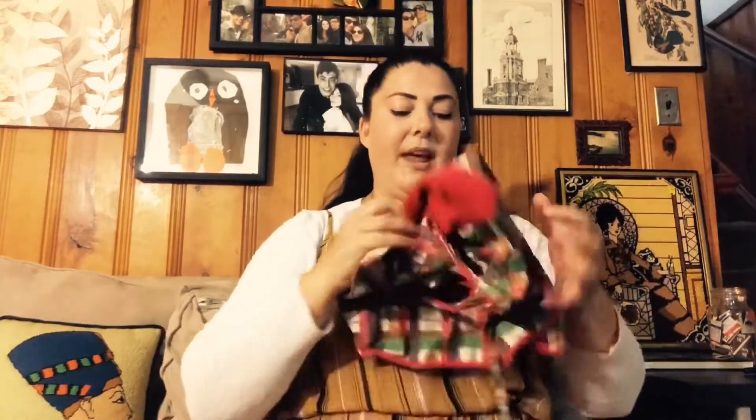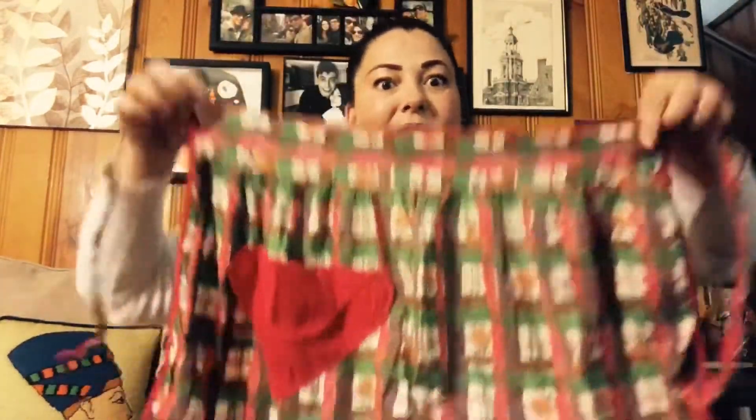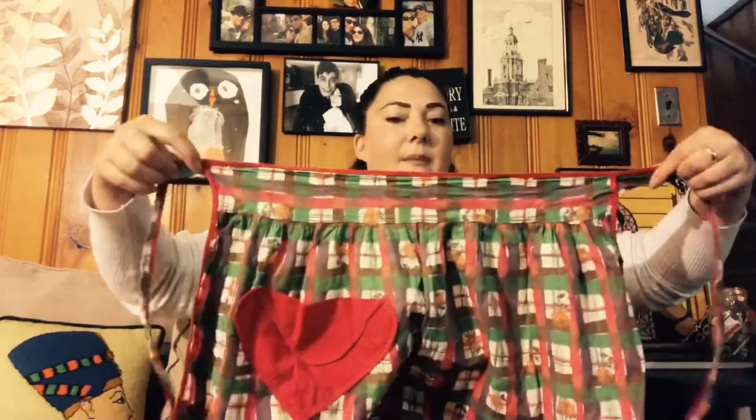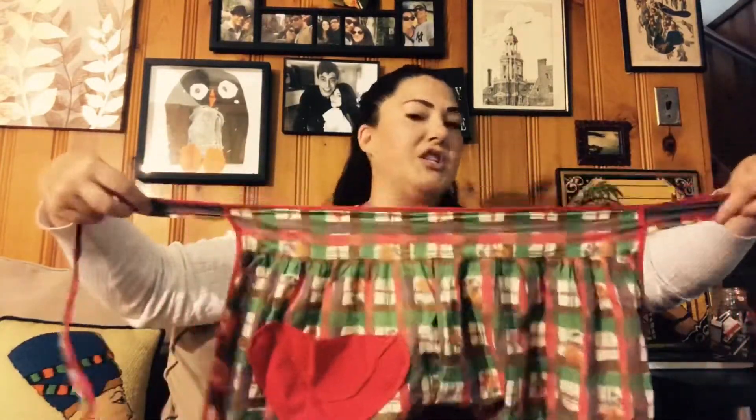I also got two aprons that I'm going to clean up for resale. These are going up on my eBay and Poshmark after a little sewing, cleaning, and ironing. I love selling aprons — I love finding them and I love selling them. I'm really just going to focus on reselling lingerie, aprons, and little tchotchkes. This one has a cute little heart pocket and I love the fabric — it's so retro vintage looking.